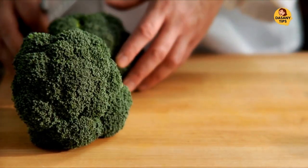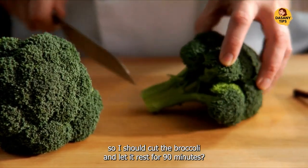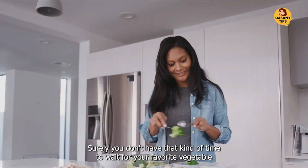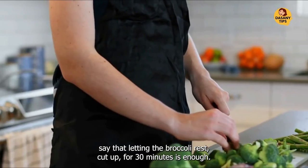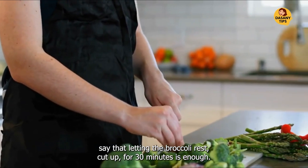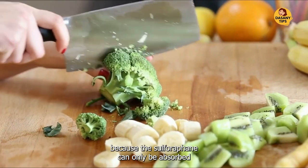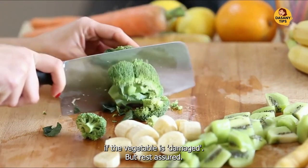You may be asking yourself: should I cut the broccoli and let it rest for 90 minutes? Surely you don't have that kind of time to wait for your favorite vegetable to be ready. Scientists say that letting the broccoli rest cut up for 30 minutes is enough. It is important to chop the broccoli, because the sulforaphane can only be absorbed if the vegetable is damaged.